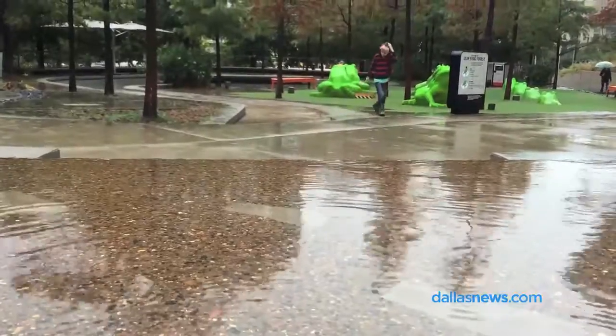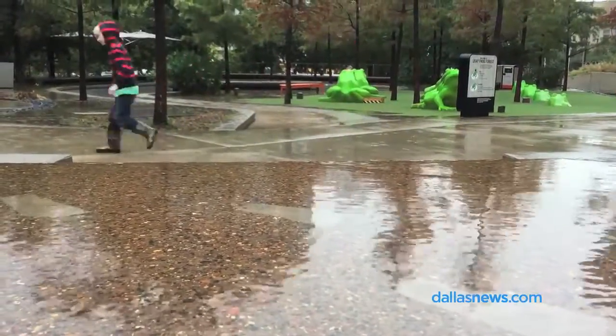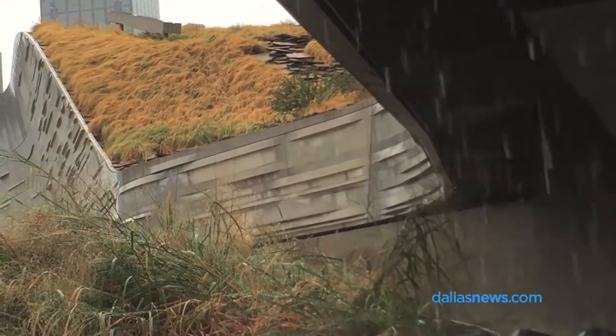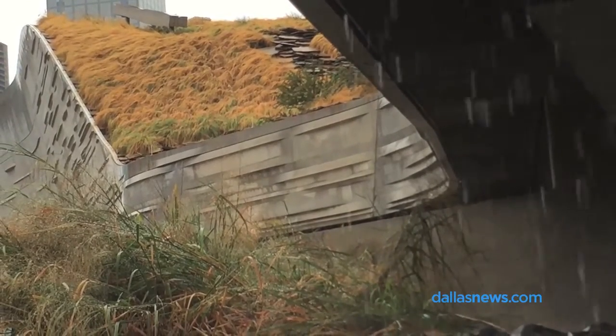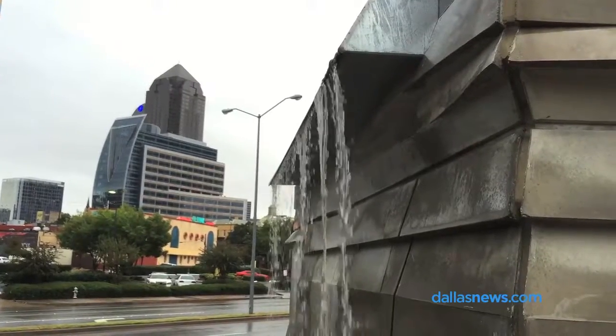We have two underground cisterns and really our entire site is one giant water capture device. That grassy roof that you can see on the building — when it rains, all of the water is captured and fed into one of the cisterns. Our parking lot has what's called a bioswale, and rather than diverting water into rainwater ditches, it goes into the cisterns.